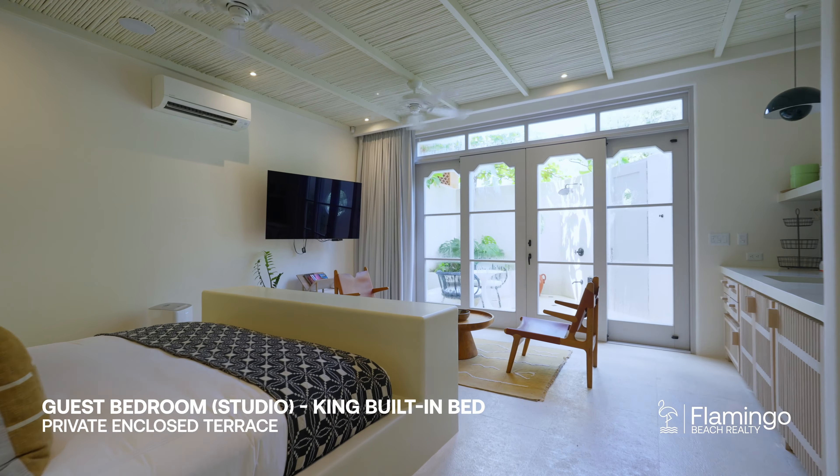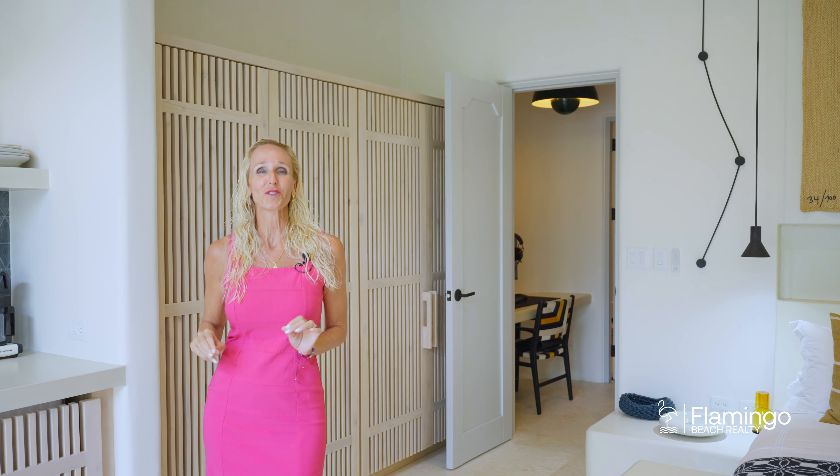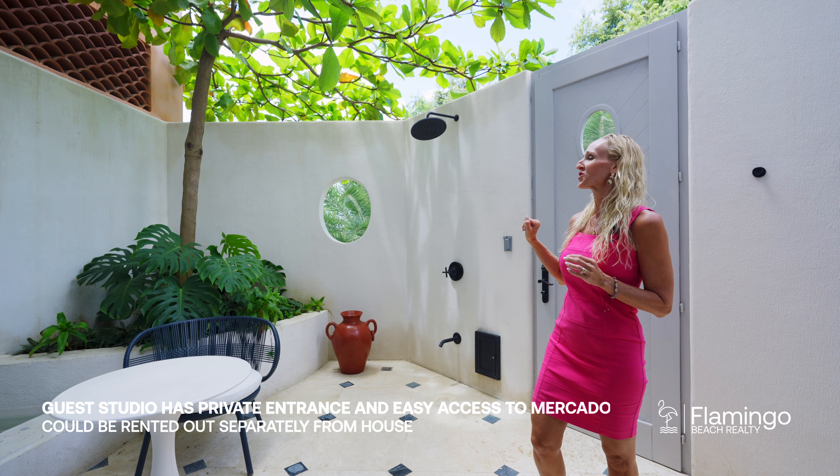To the left of the staircase you have this beautiful studio. Here you've got a king bed, a kitchenette, gorgeous handmade closets, and you've got these patio doors that open up to a beautiful space. This private outdoor space is just for the studio — here you've got a gorgeous fountain, a beautiful almond tree for shade, an outdoor shower, and just outside the door you're steps away from the ocean.